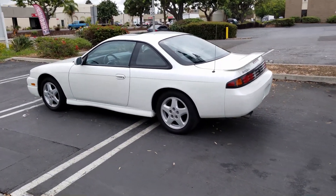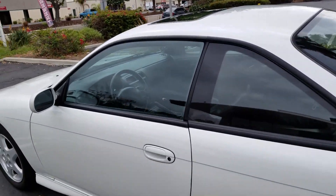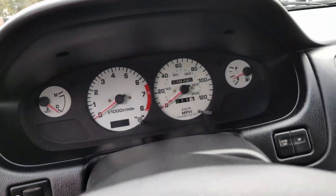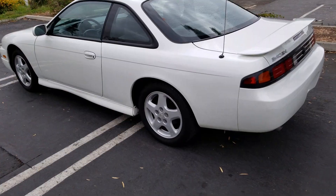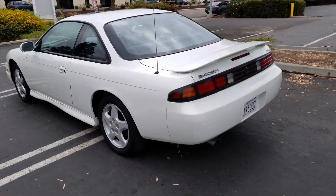Clean title, no accidents, all matching VIN numbers, five speed, and it has 176,000 miles. The prices on these are crazy.